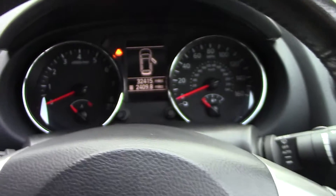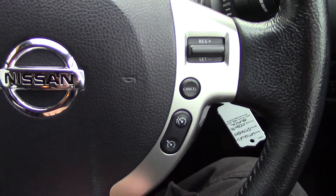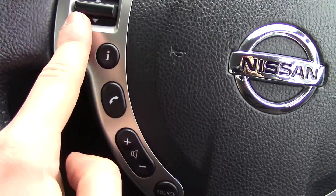Inside we can get a look at the instrument cluster and trip computer. We've got controls on the steering wheel for the cruise control and the radio volume controls, as well as the Bluetooth.